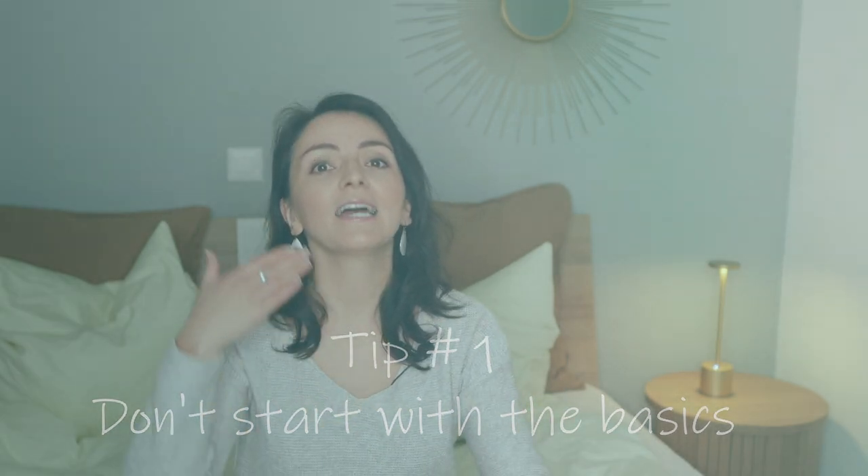Tip number one: don't start with the basics. Immerse yourself, dive into the language head on. Traditional language programs tell you to start with the basics, such as the alphabet, the numbers, the common phrases — "Hello, my name is Pedro, I'm 35 years old, I live in..." But seriously, when do you actually want to say how old you are? Never. I find this approach extremely boring and unmotivating. I'm with Steve Kaufmann on this one — he says don't study the basics, dive into the real deal from day one.